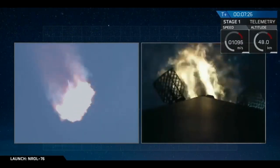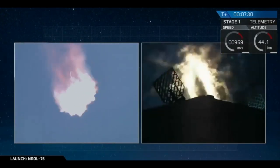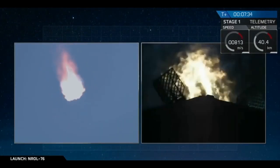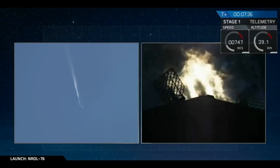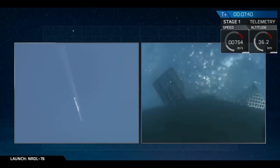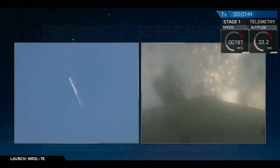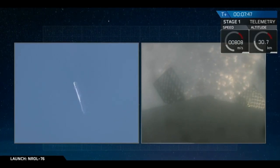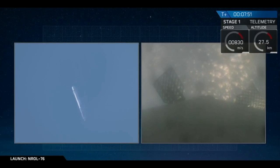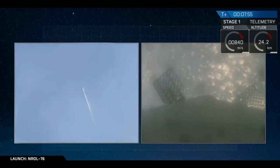This is a 25 second burn. Entry burn shutdown confirmed — we have shutdown for the first stage. In about 45 seconds we'll have our landing burn begin, which will last for about 30 seconds, and then we'll have touchdown of the vehicle.